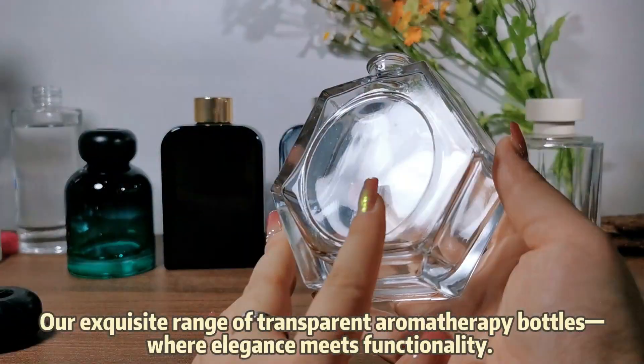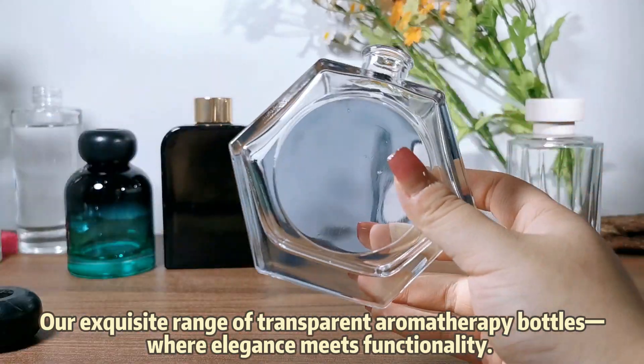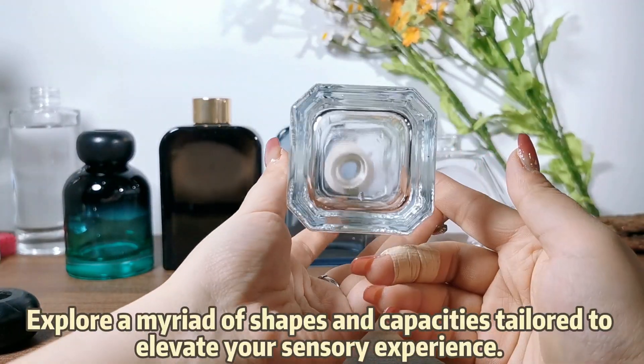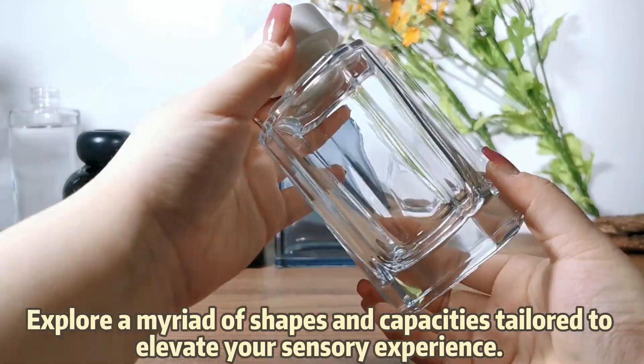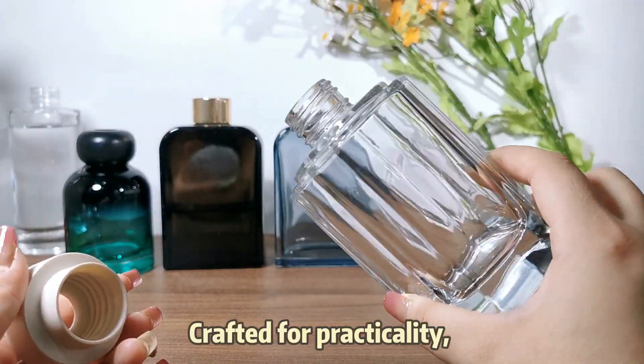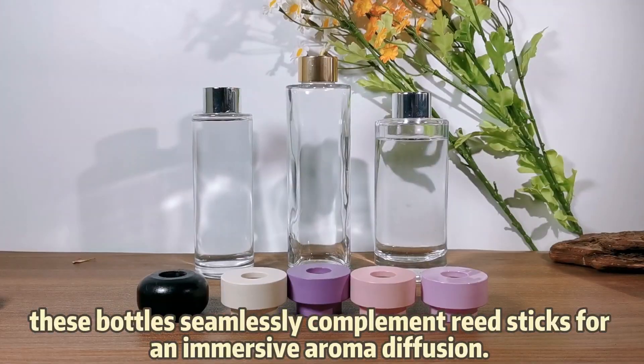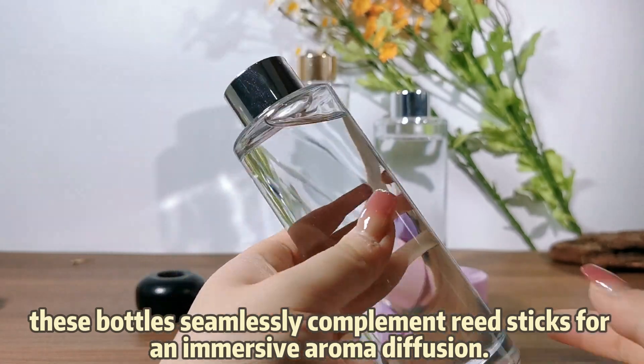Our exquisite range of transparent aromatherapy bottles, where elegance meets functionality. Explore a myriad of shapes and capacities tailored to elevate your sensory experience. Crafted for practicality, these bottles seamlessly complement reed sticks for an immersive aroma diffusion.